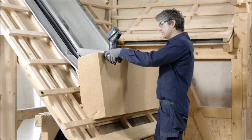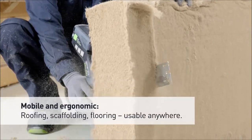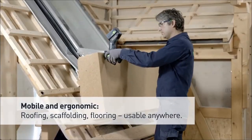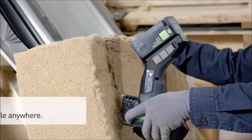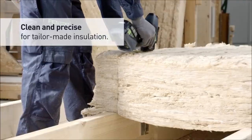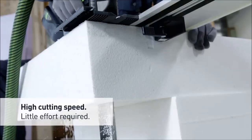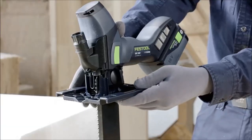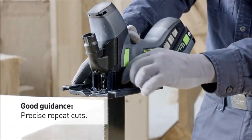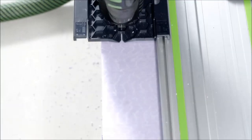The Festool ISC240 stands out as a cordless insulating material saw, designed for cutting a variety of flexible insulating materials, including mineral and natural fiber materials, as well as polyurethane, polystyrene, and hard mineral fiber boards. Powered by a lithium high-power compact battery pack, this handy tool comes neatly packaged in a sustainer for easy transport and storage. Its lightweight and mobile design makes it particularly well-suited for tasks on roofing, scaffolding, or flooring.